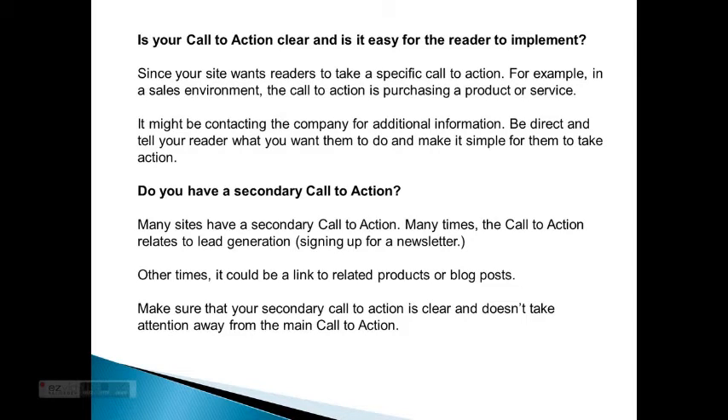Is your call to action clear and is it easy for the reader to implement? Since your site wants readers to take a specific call to action — for example, in a sales environment, a call to action is purchasing a product or service, or it might be contacting the company for additional information — be direct and tell your reader what you want them to do and make it simple for them to take action.